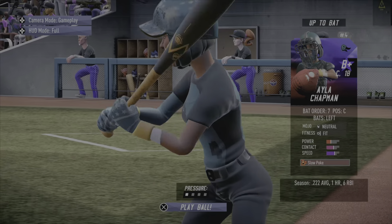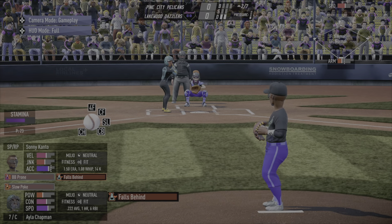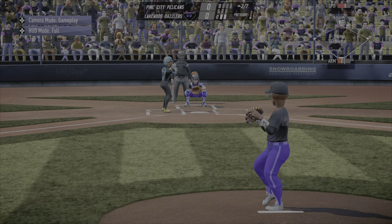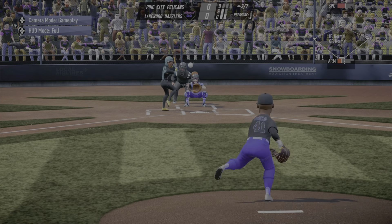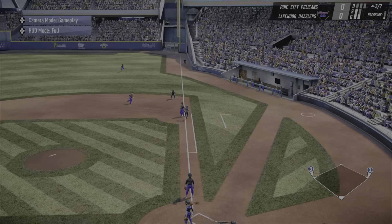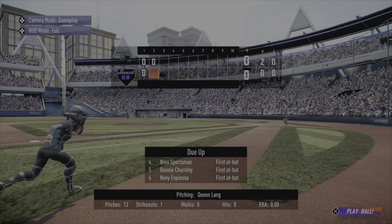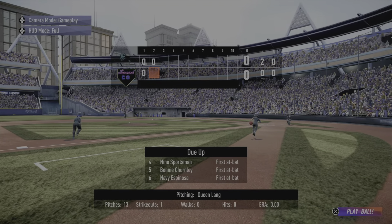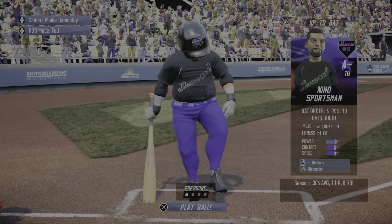Isla Chapman digs in — first at bat for her in this ball game. Two out, runner in scoring position, trying to capitalize. Chapman on an oh-and-one count pops it up and that'll lure no problem behind the dish. The Pelicans go down in the second, sending it packing — inning and a half, nothing-nothing.